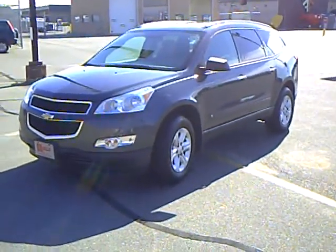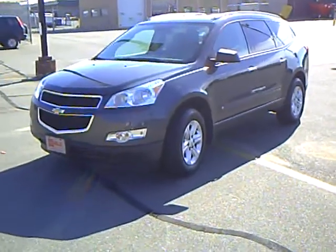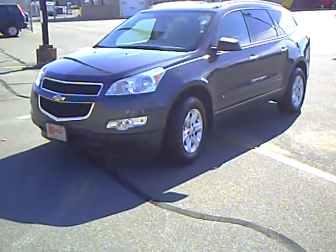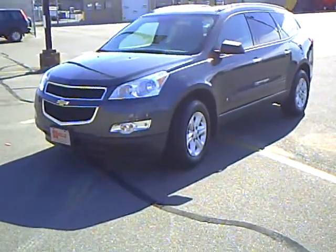This is Craig Knutson with Mills GM, your all-pleasure, no-pressure dealer right here in beautiful Brainerd, Minnesota. The Mills Automotive Group has over 300 used cars and trucks available, including many that are factory certified.